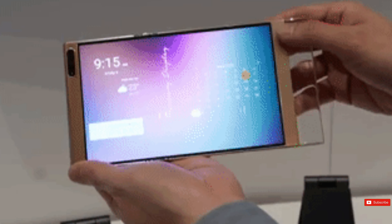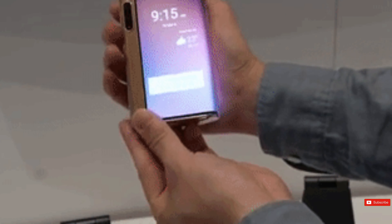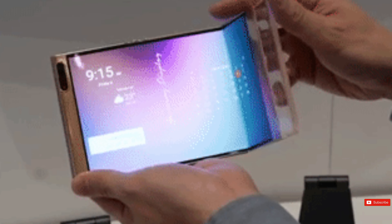On the other hand, the Flex In-N-Out is a foldable device that can be folded twice, with the second fold being inwards. This allows for a more compact size when not in use.